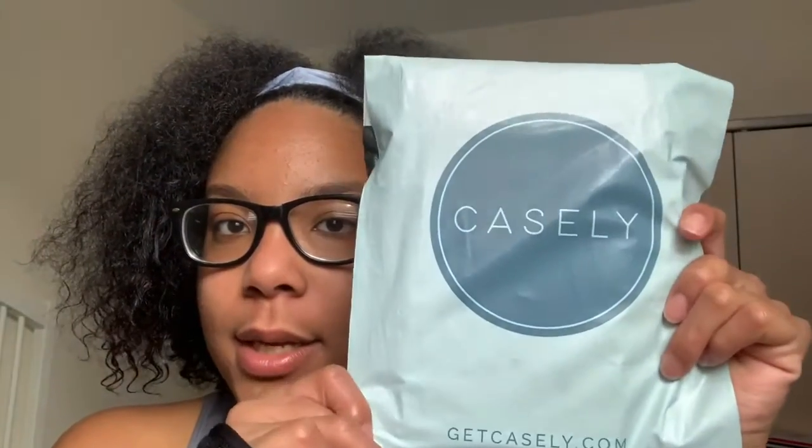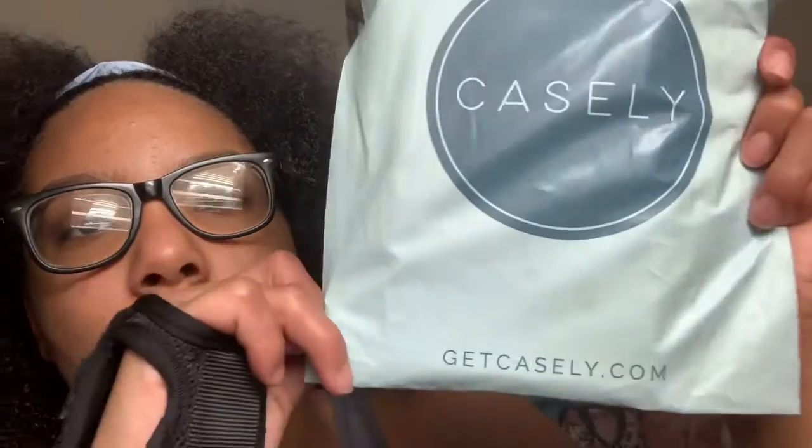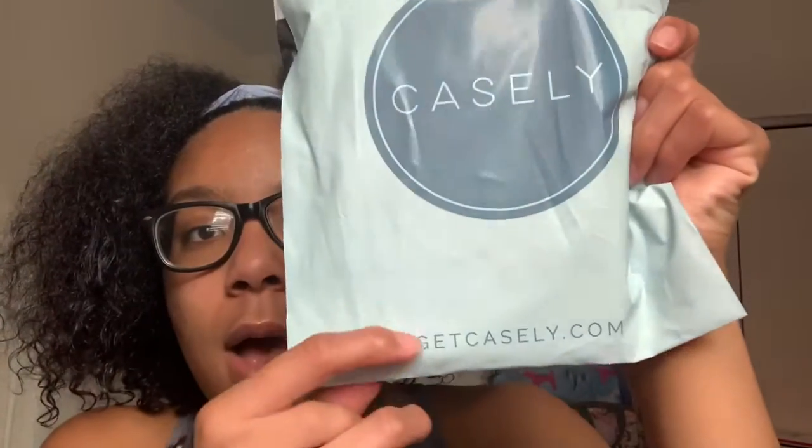So here's the subscription bag — this is what it looks like. It says 'Get Casely' and on the back it has my address, so I'm not going to show that. GetCasely.com is the website you'd go to if you're thinking about joining the membership or just browsing their cases.